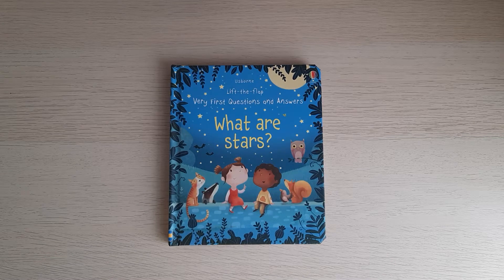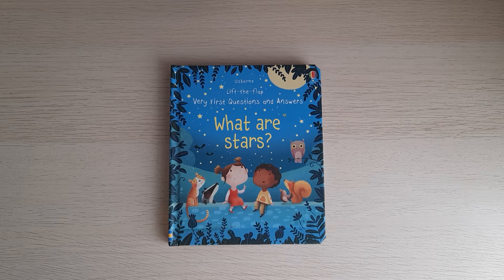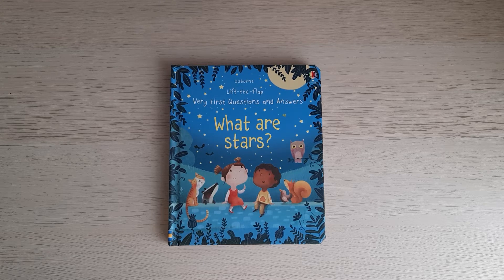Today I will show you another book from the Lift the Flap Very First Questions and Answers series that we have here in Double K Bookshelf. This one is called 'What Are Stars.'